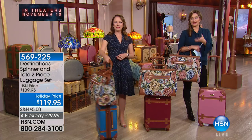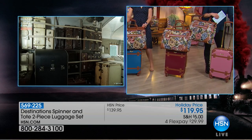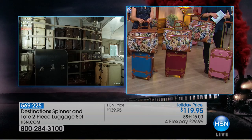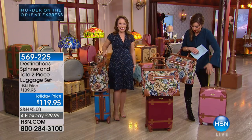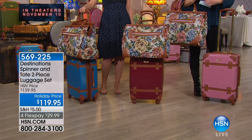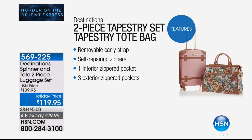When the movie hits theaters November 10th, you'll immediately notice how impressive the costuming was — it harkened back to a time when traveling was a big deal. They showed their best selves. The trunks you see in the movie inspired these bags. The tapestry bag alone has a classic elegance — you'd pay more than $120 just for a fine tapestry bag. You choose your color: rose, burgundy, peacock blue, or green.